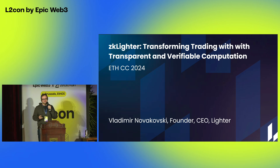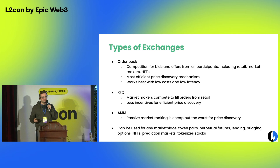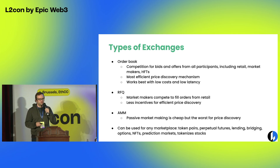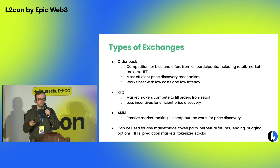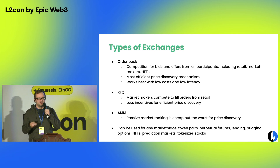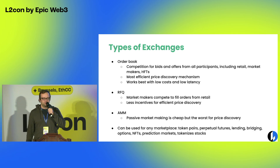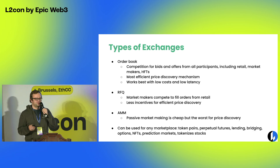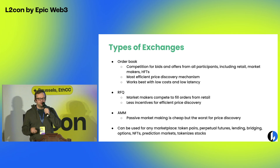Let me first talk a little bit about the background and why this is important. There are different ways to design markets. Historically, most of what's been done in the Ethereum ecosystem has been AMMs, which given efficiency constraints were the only approach you could take with costs and latency being what they were without the scale you can get through roll-ups.